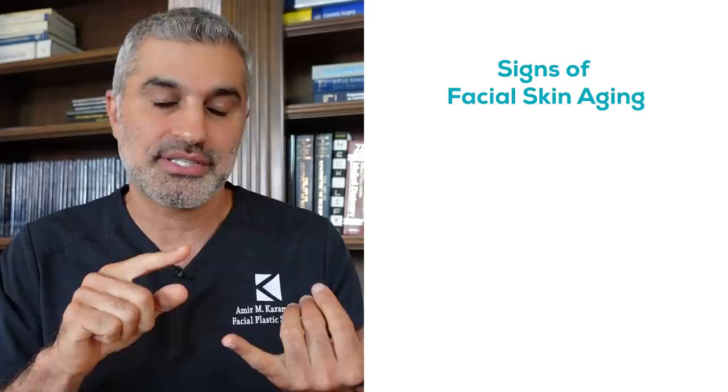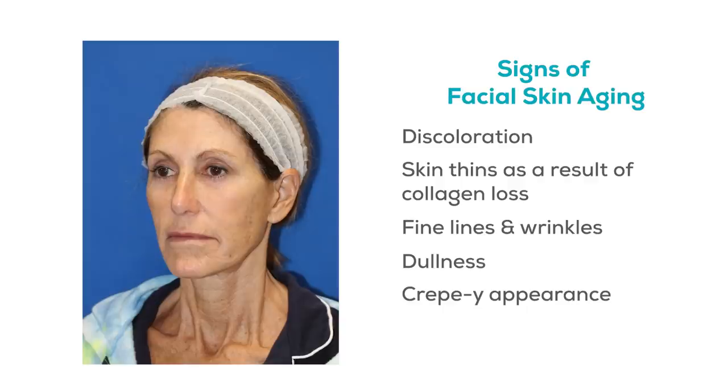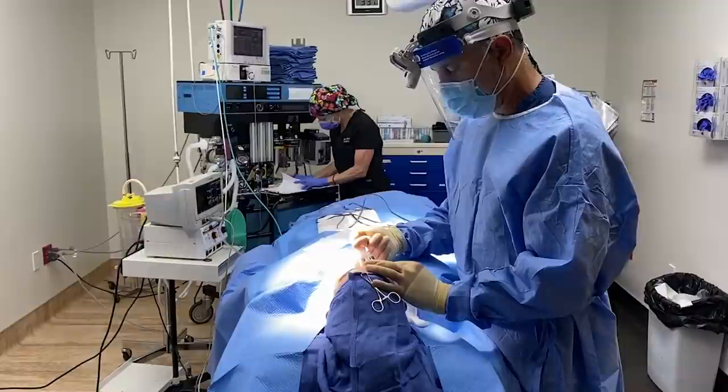Now what happens to aging skin? Aging skin starts to get discolored. You lose collagen, so it starts to thin and you start to see fine lines and wrinkles. It starts to get dull, doesn't reflect light well, and becomes crepey with the lines and wrinkles that we all think about when we think of aged-looking skin.